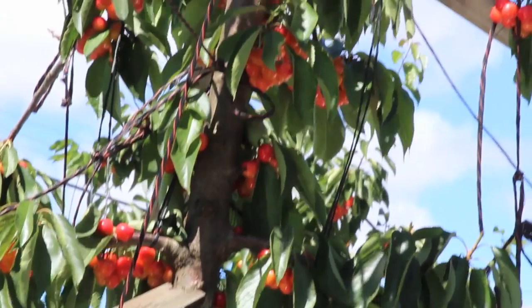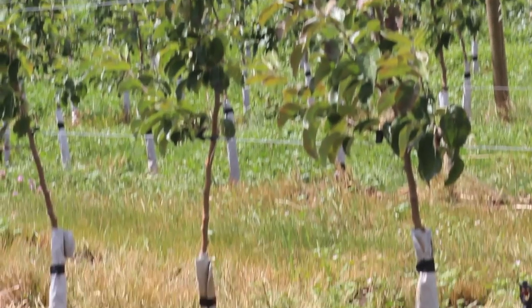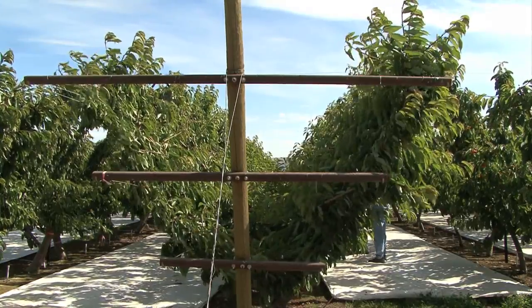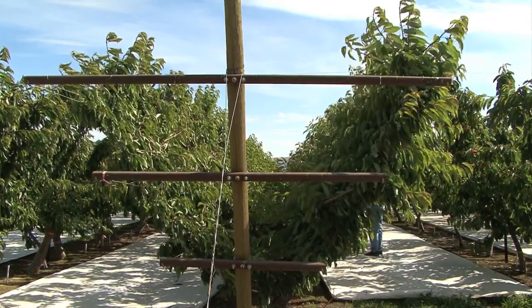we've looked at issues of crop load management, we've studied new varieties, new rootstocks, and a new canopy architecture for sweet cherries. It's been dubbed the UFO, which is an acronym for Upright Fruiting Offshoots, and that's the orchard that you see behind me.